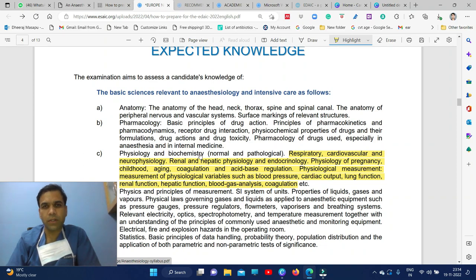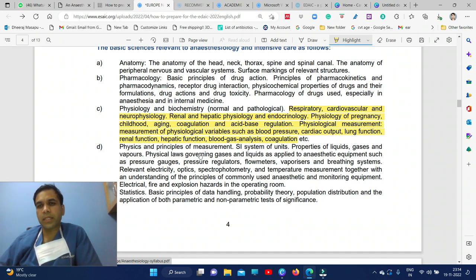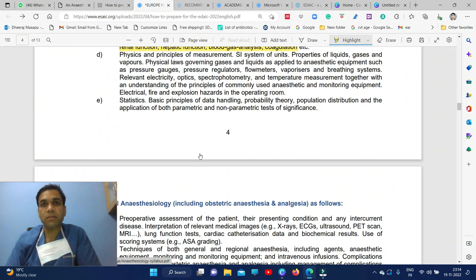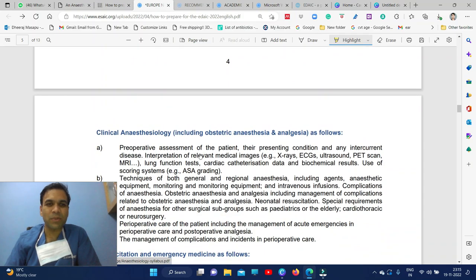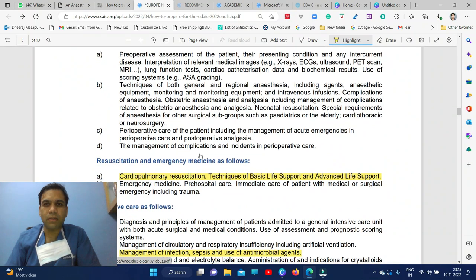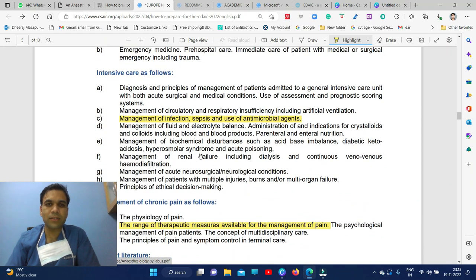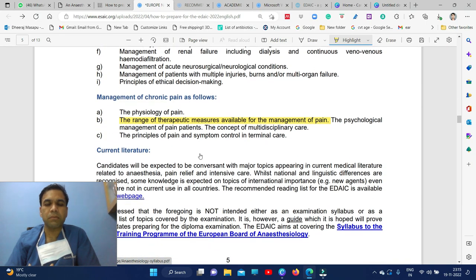The knowledge expected before the exam includes basic science — respiratory and cardiovascular physiology, neurophysiology, and hepatic physiology, so reading physiology books is important. For clinical anesthesiology, you need to know about X-rays, ECG, ultrasound, PET scan, and in resuscitation you need to know ACLS and BLS. For intensive care, you need to know about infections, sepsis, antimicrobials, and related topics.